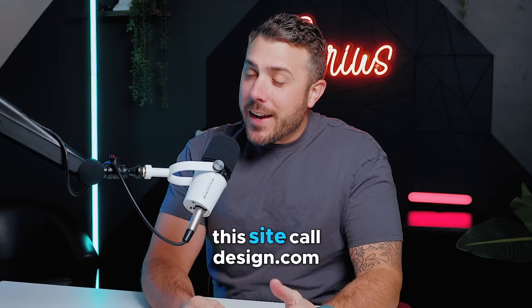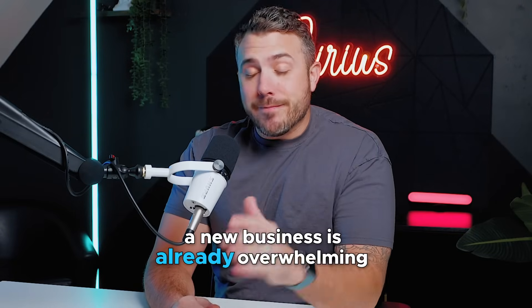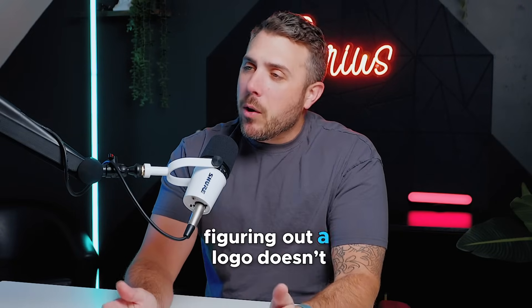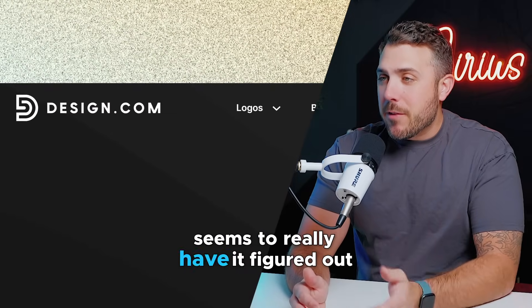So the other day I heard about this site called design.com. You know how starting a new business is already overwhelming? Figuring out a logo doesn't have to be, and design.com seems to really have it figured out.